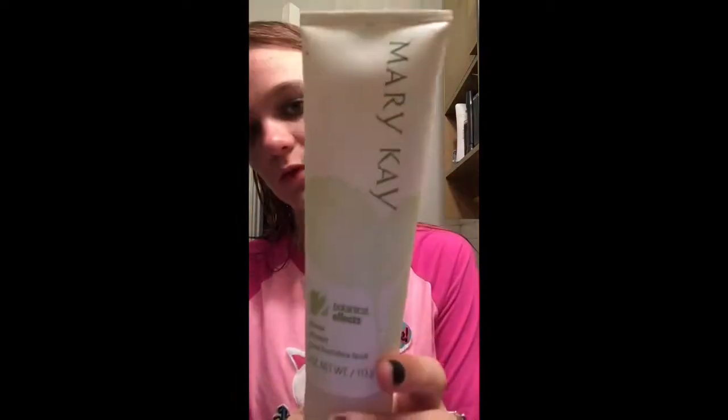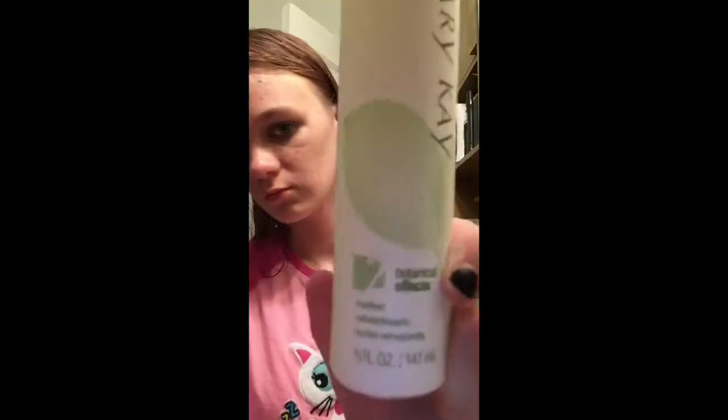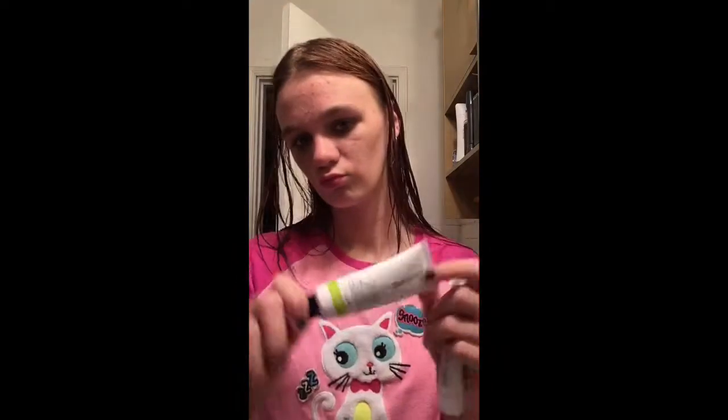So I have this foaming soap makeup remover, and then I have this cleansing Mary Kay wash, and then I have this spray cleaning and refreshing Mary Kay wash. And then I have this one which I do every night — I used to do it in the morning but it started peeling my face really bad. And this is a new product that we got and I've never used it, so I'm using it for the first time.